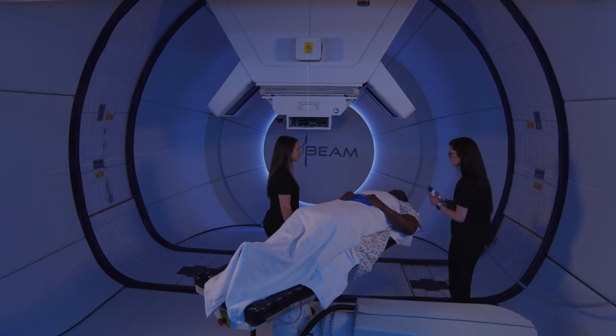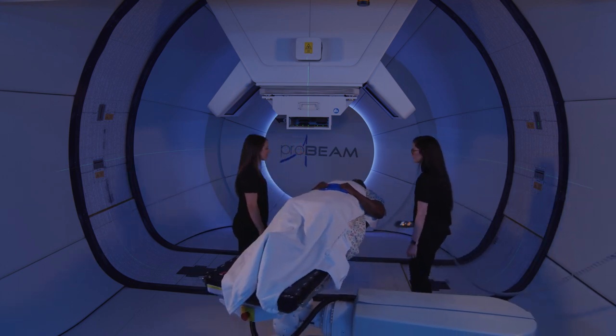Once in the treatment room, you'll assume the same position you were in for the simulation. If you're using a mask during treatment, it will be properly aligned at this time.